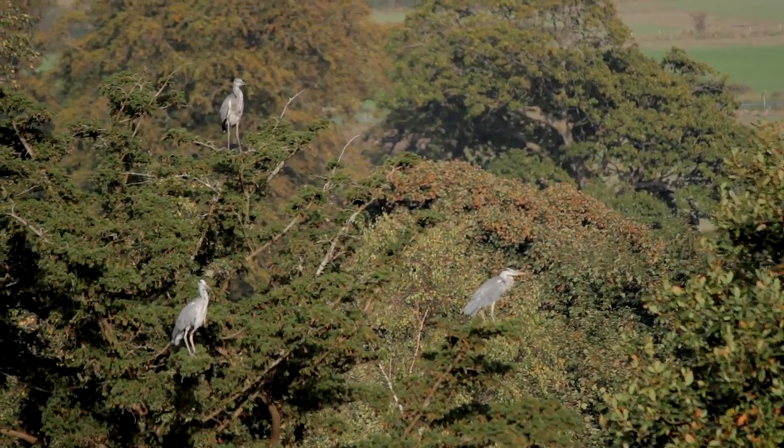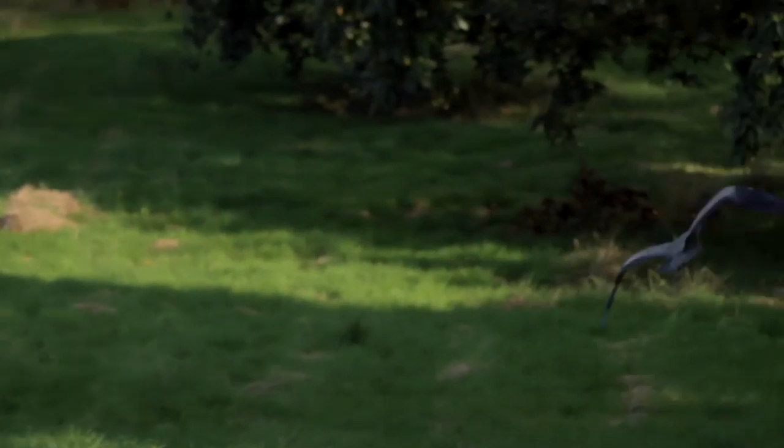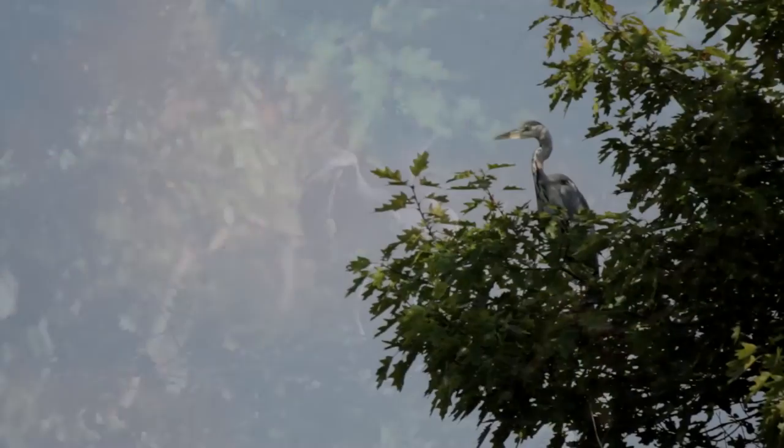You can also take the time to spot the herons that nest and feed in the trees around the castle. At 4pm every day we have Heron Happy Hour, where you can witness their feeding.